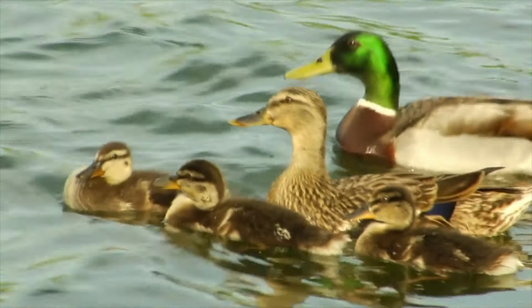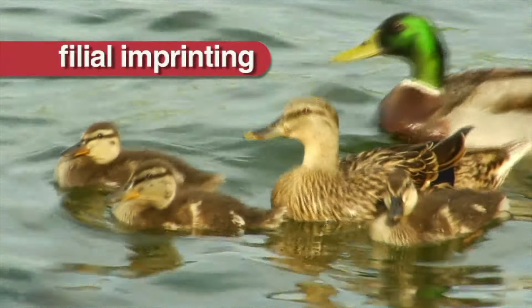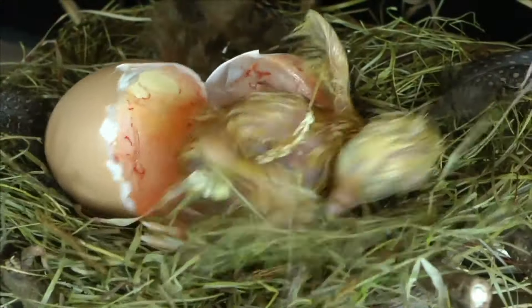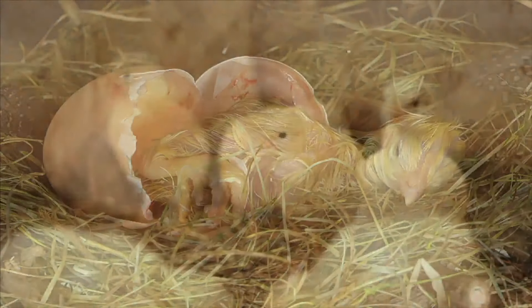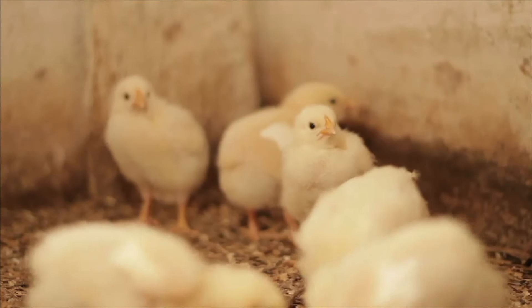The most famous type is known as filial imprinting. Filial imprinting is an instant attachment to the first moving object. When young birds, such as ducks, chickens, and geese hatch, they are predisposed to form a strong attachment with the first object they see.